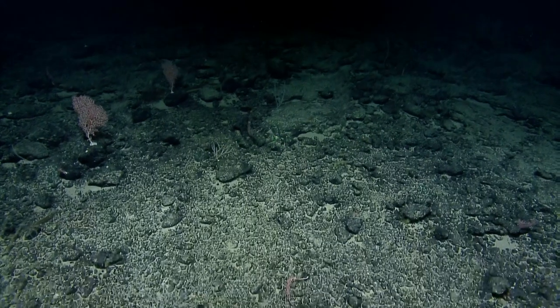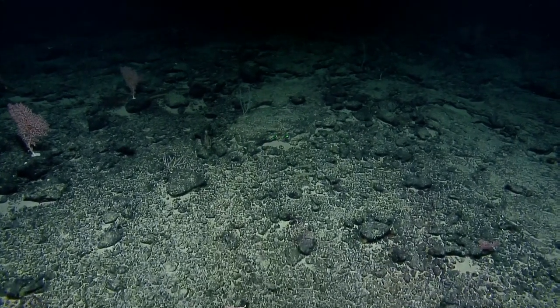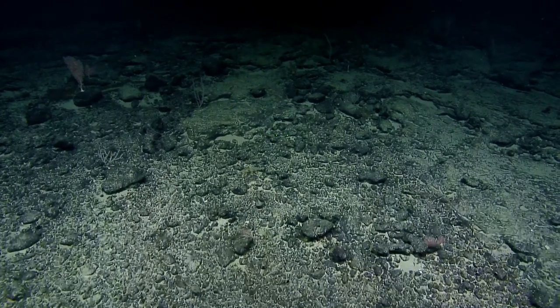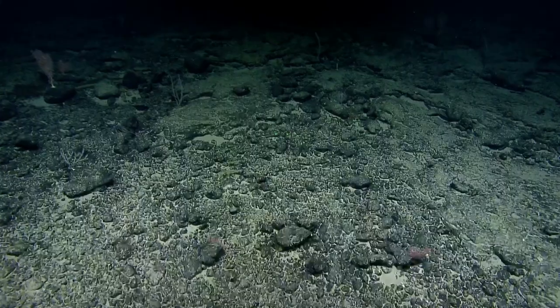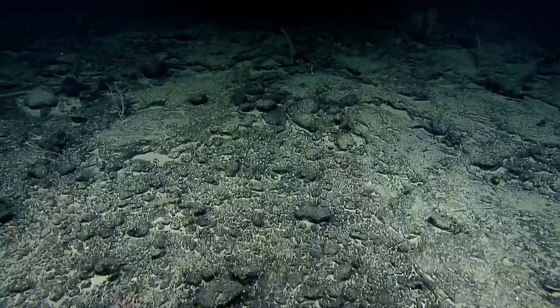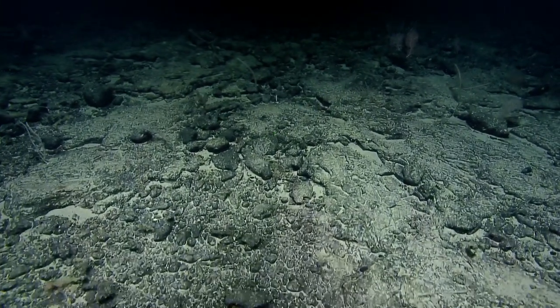Sea cucumbers — do you put them in the fridge right away or an ice bath? They stay in the saltwater in the boxes and go into the fridge. When we pull them off the vehicle, we keep them in seawater. The bio boxes are sealed so they come up pretty cold, but the slurp jars are not, so those get prioritized when we're processing.